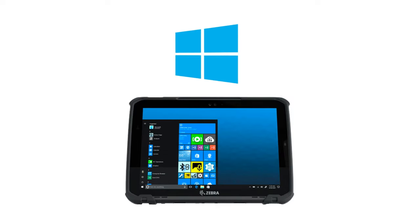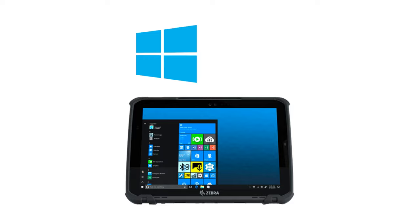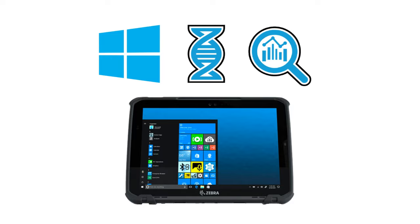Loaded with Windows 10, these tablets can collaborate with Zebra Mobility DNA and Data Capture DNA for additional means of support.